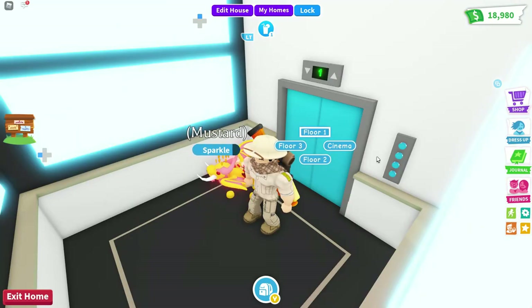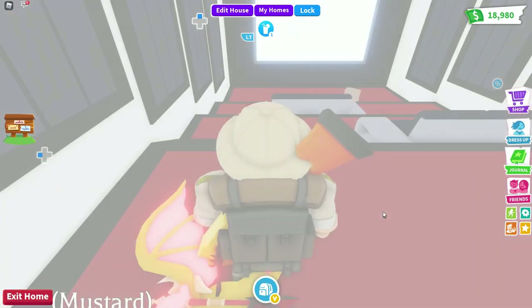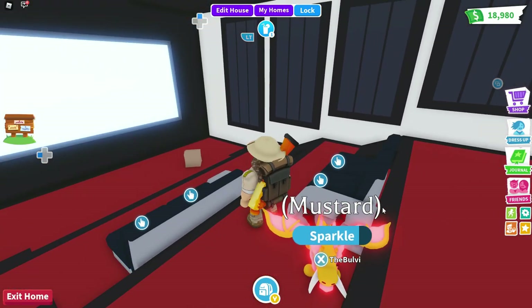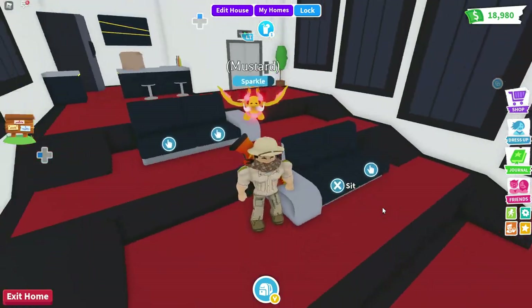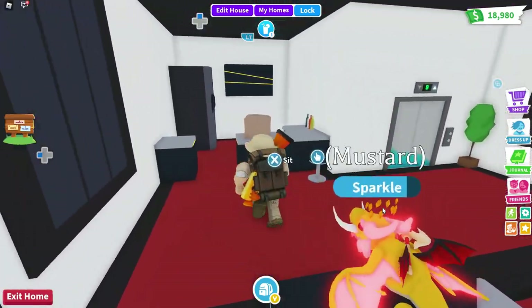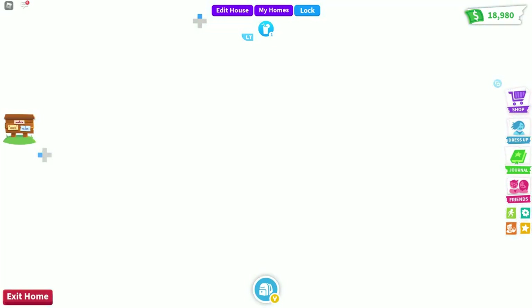We got floor 4, 3, 2, and a cinema room. I'm gonna check out the cinema — that is really cool! Whoa, that is awesome! You have your own cinema. I know everybody usually tries to build their own, but this is actually a nice little cinema room. You got a nice little display kit right there.